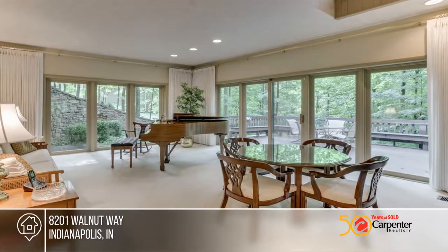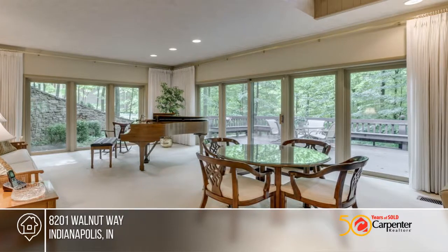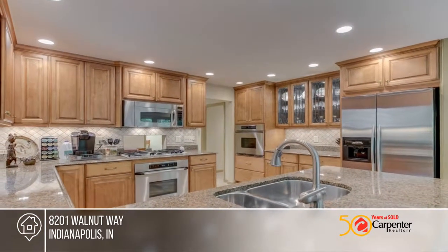There are walls of glass that look out into a beautiful curtain of deep woods just beyond full rear Trex decking, built for large parties or intimate get-togethers.